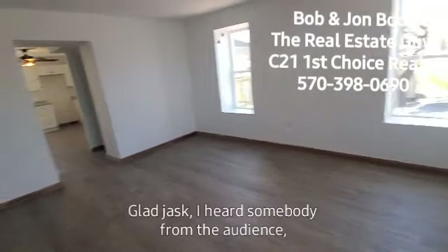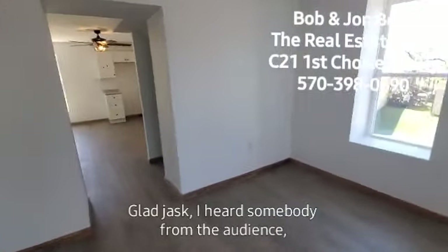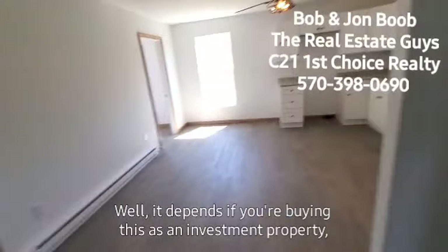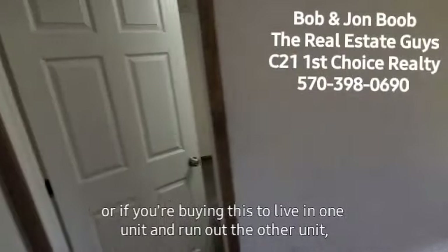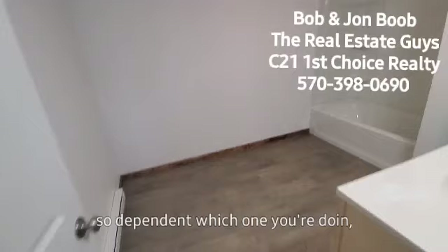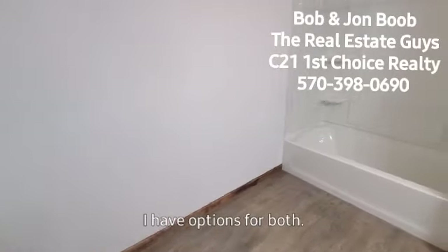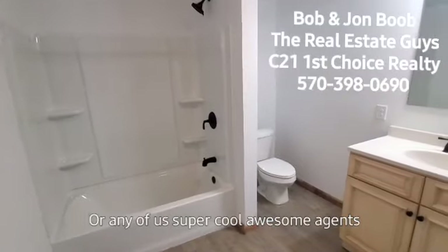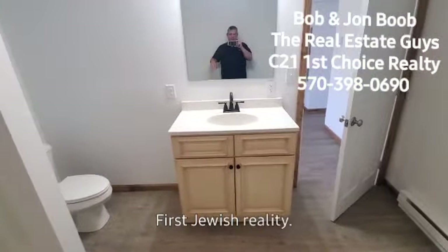Financing — glad you asked. It depends if you're buying this as an investment property or if you're buying this to live in one unit and rent out the other. I have options for both. Just reach out and ask me or any of my super cool awesome agents at Century 21 First Choice Realty.